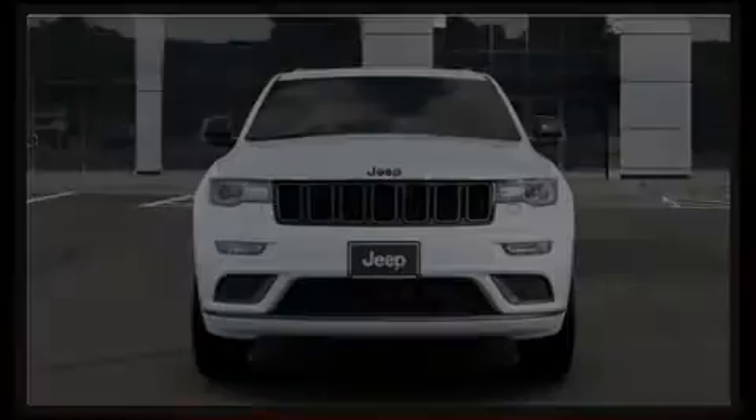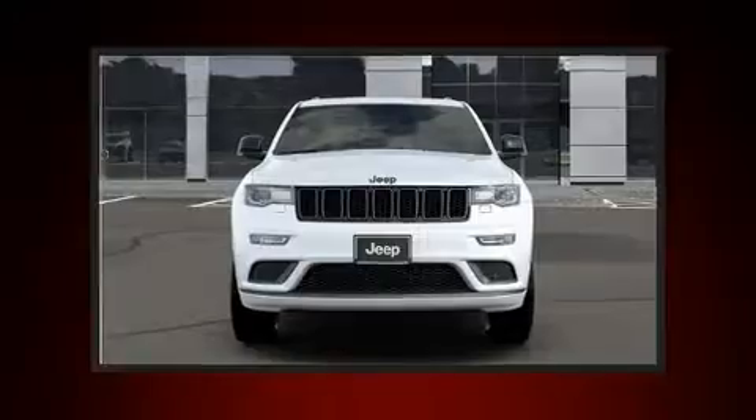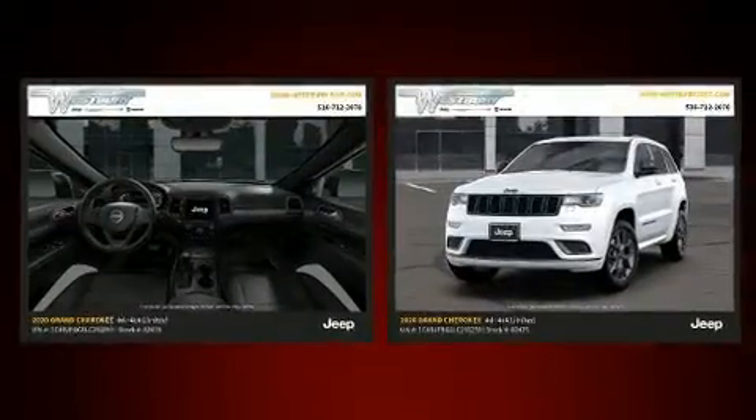Introducing the 2020 Jeep Grand Cherokee. It's equipped with tons of terrific amenities, but it won't break your budget.